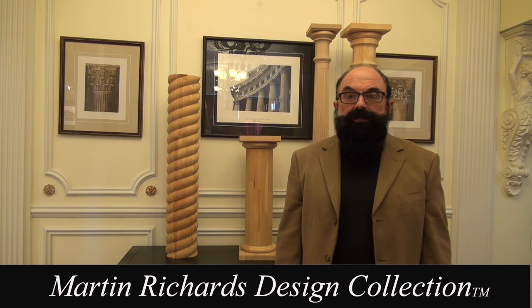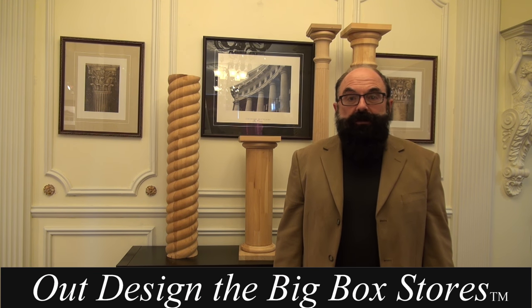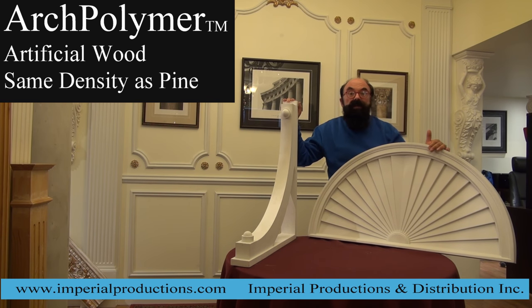Hi, I'm Martin Richards. As a designer, I've created a fine collection of the world's best architectural elements that let you out-design the big box stores. Today we're going to look at art polymer. Art polymer is basically a fake wood.